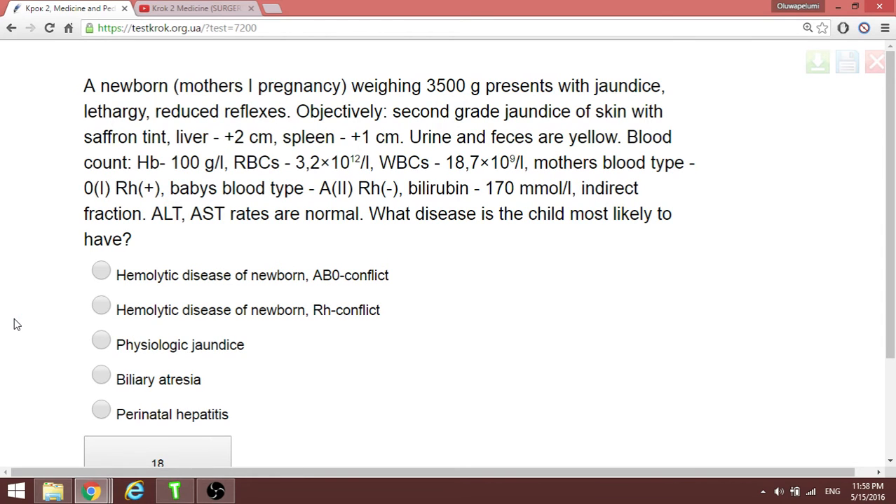We have a patient where the baby's blood is A-negative and the mother's blood group is O. With anemia in this newborn, the answer is ABO conflict.